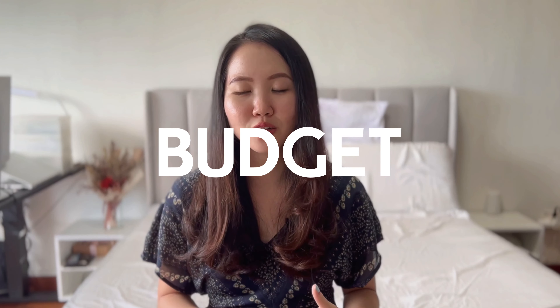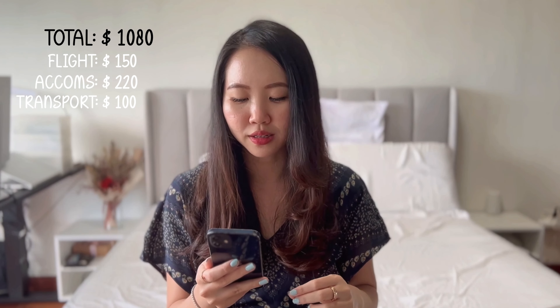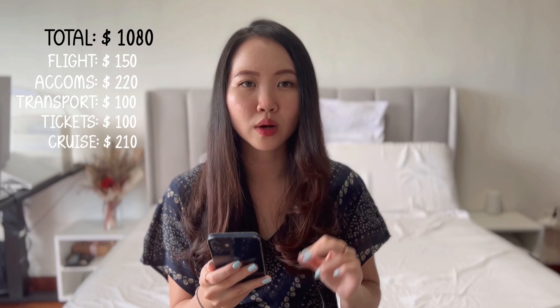For the total price breakdown — these are approximate figures per person. We spent about $1,080 USD per person in total: flight tickets around $150, accommodation for eight nights around $220, transportation $100, admission tickets $100, cruise $210, and food plus everything else around $300 (we didn't do much shopping). For my Singaporeans, that converts to about SGD $1,400. It was a super affordable and fun trip. I hope you found this video useful — leave any questions about Vietnam in the comments below and I'll get back to you as soon as possible!